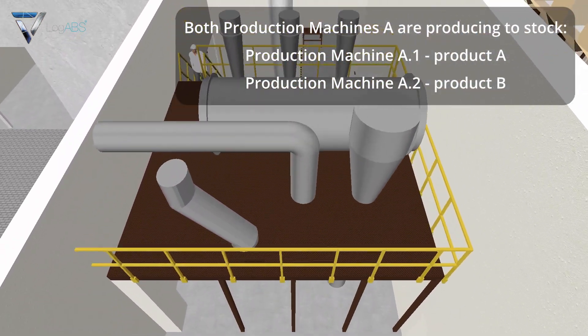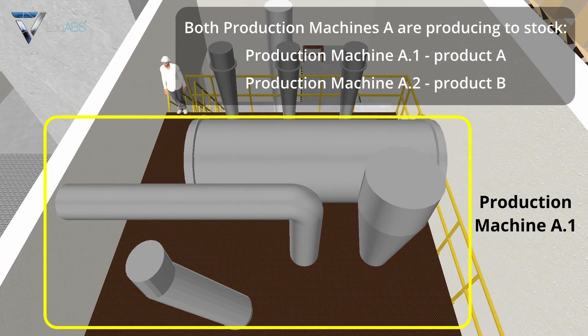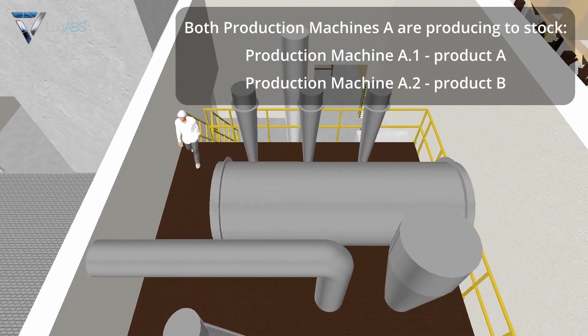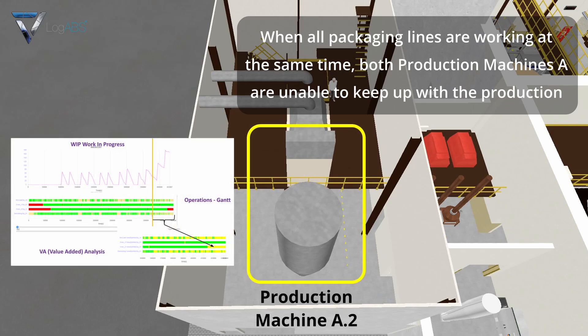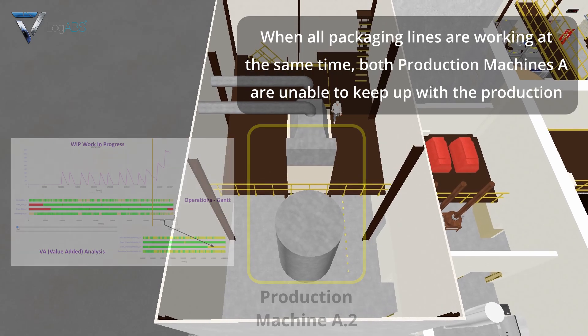Both production machines A are producing to stock. Production machine A point one produces Product A; production machine A point two produces Product B. When all packaging lines are working at the same time, both production machines A are unable to keep up with the production.